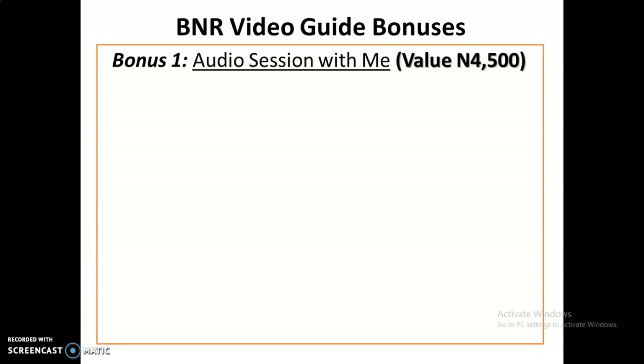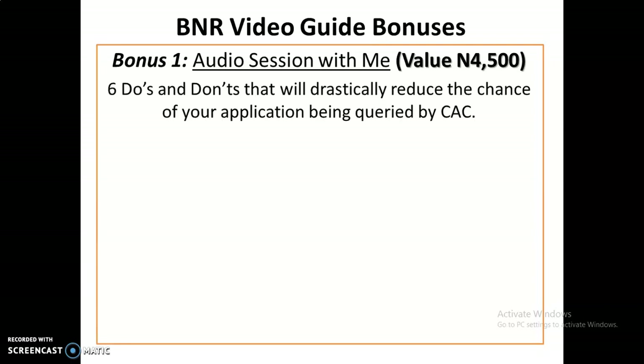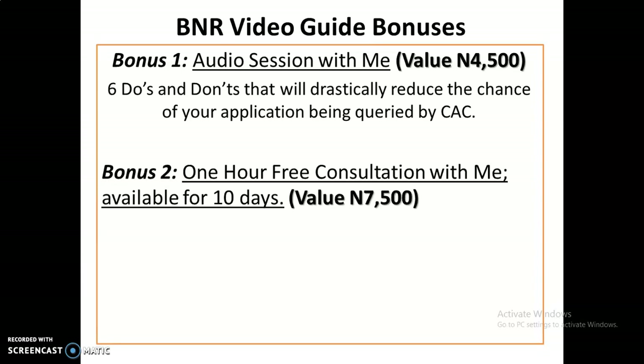In order to make this video guide available at an easy price, I'm adding bonuses. If you get the BNR Video Guide, I'll also give you a session with me where I discuss the six do's and don'ts that will drastically reduce your chances of your application being queried. A queried application is a major reason for delays in the registration of business names.